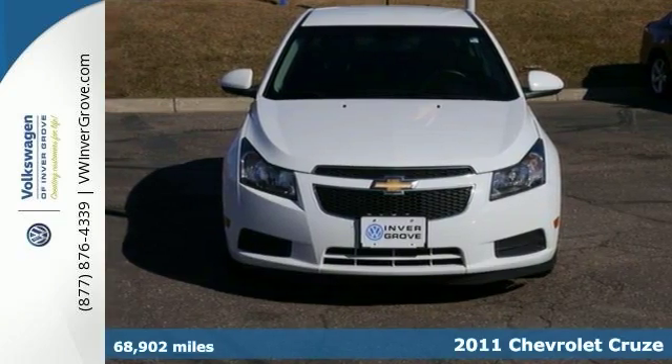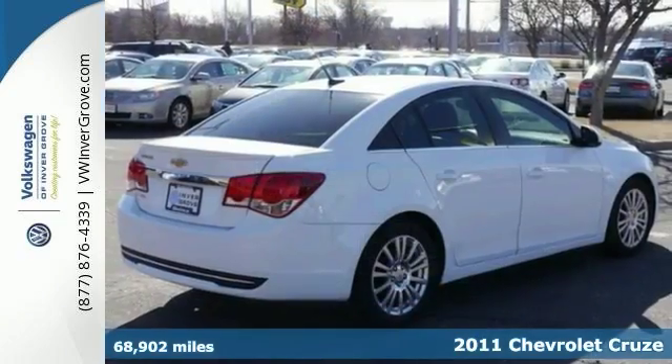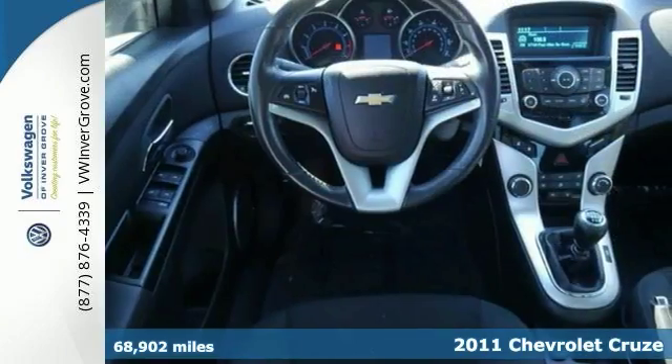You will love this 2011 Chevrolet Cruze Eco, or simply return it. That's our policy.